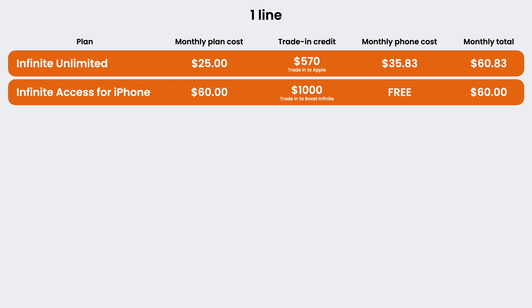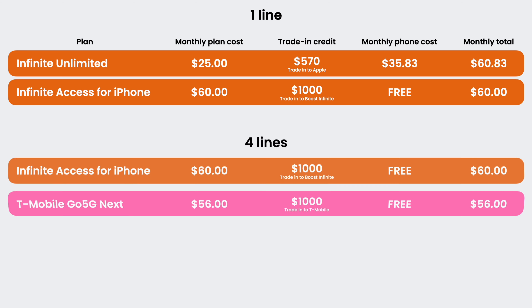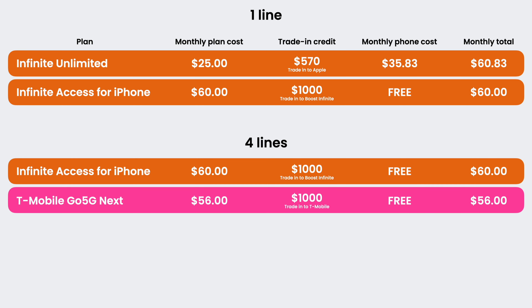But what about more than one line? That's where things get tricky, since Boost Infinite doesn't have discounts for multiple lines. If you wanted four lines, for example, you'd be out $60 per line on Infinite Access for iPhone. Compare that to T-Mobile's Go 5G Next plan, where you can also upgrade for free every year, and pricing is actually a little lower there for four lines. This plan is $100 a month for one line, which is absurd, but for multiple lines you'll end up paying less than Infinite Access for iPhone. Not to mention T-Mobile's plan includes taxes and fees in the advertised price, and you can grab that sweet insider discount to get 20% off every line for life.